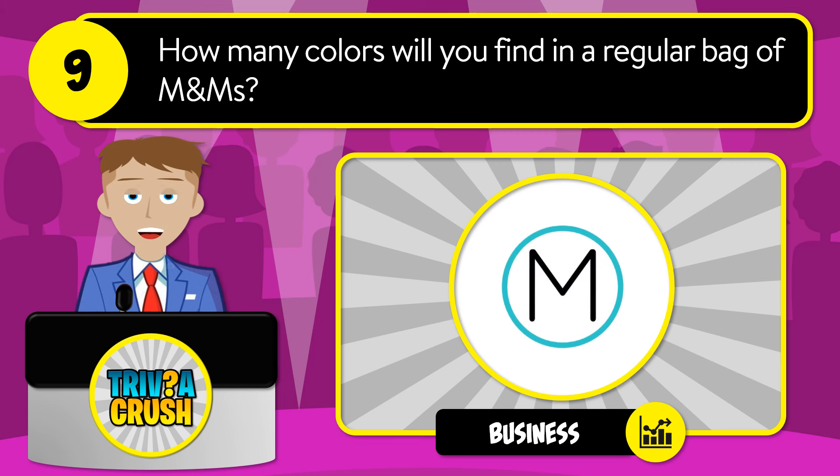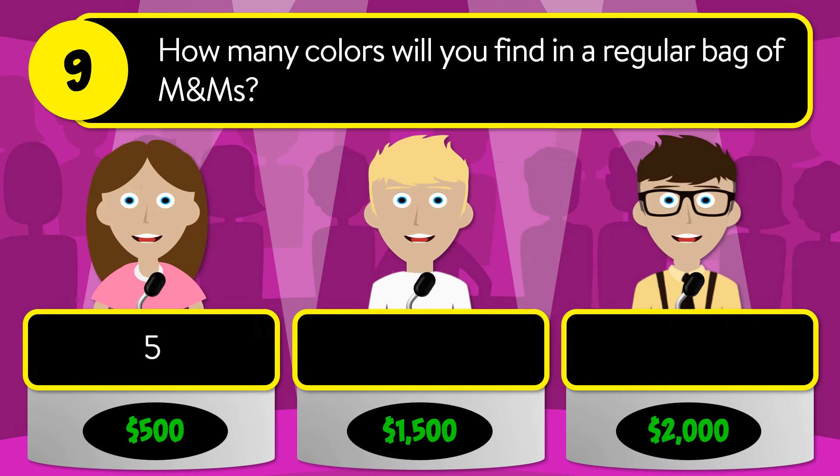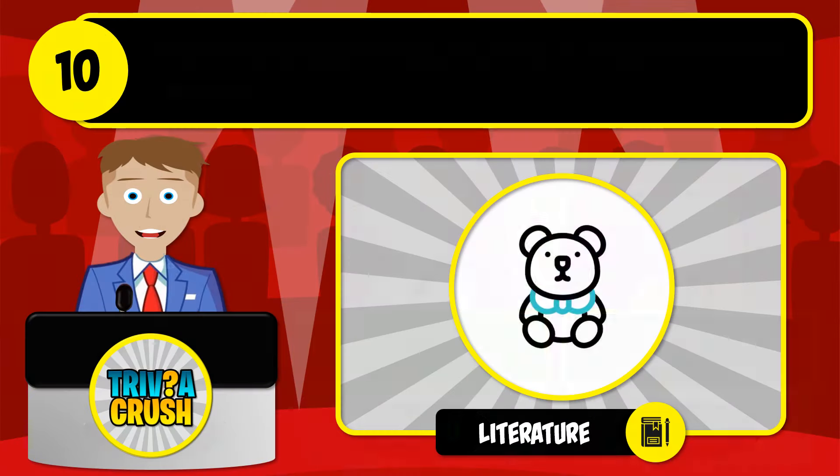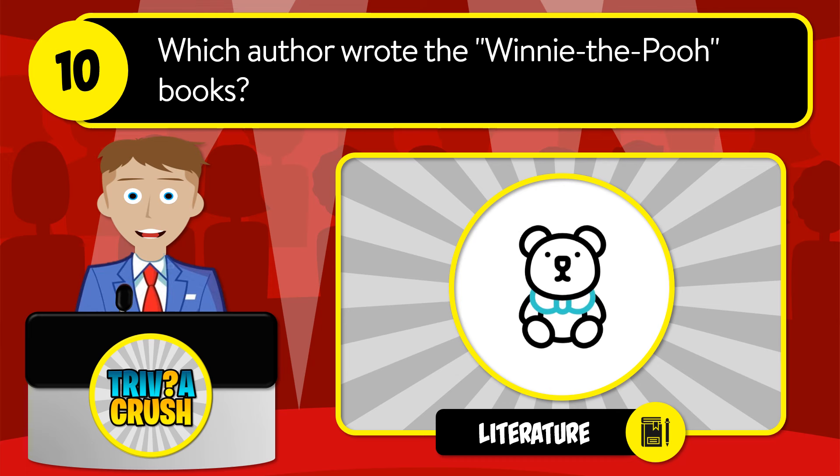Question number nine: how many colors will you find in a regular bag of M&Ms? Is it five, six, or seven? The correct answer is six.